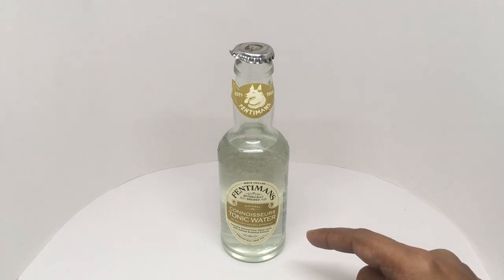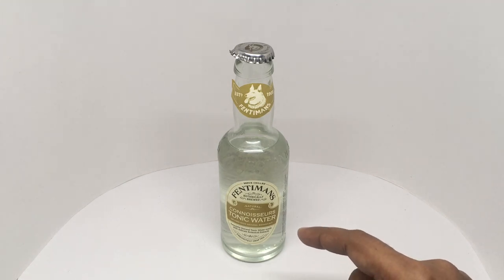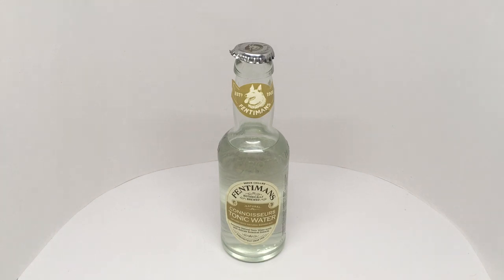Quite delicious. Really nice tonic water. Quite nice. Check it out.